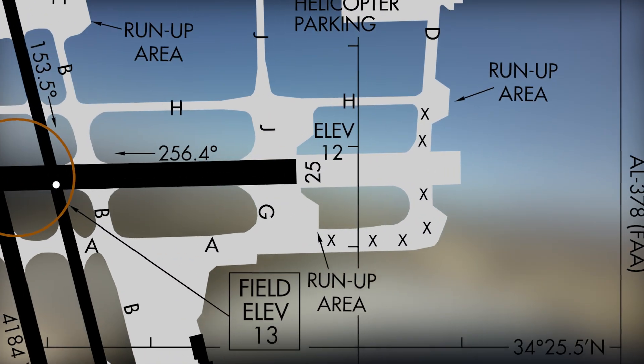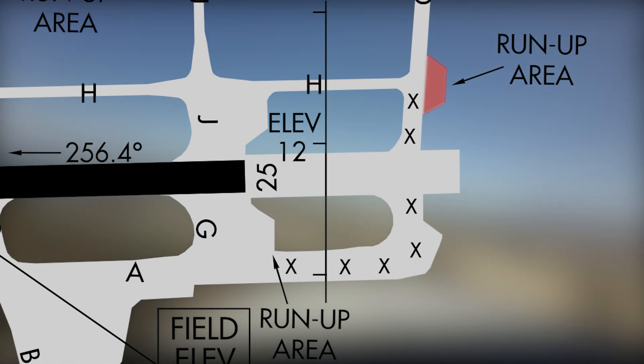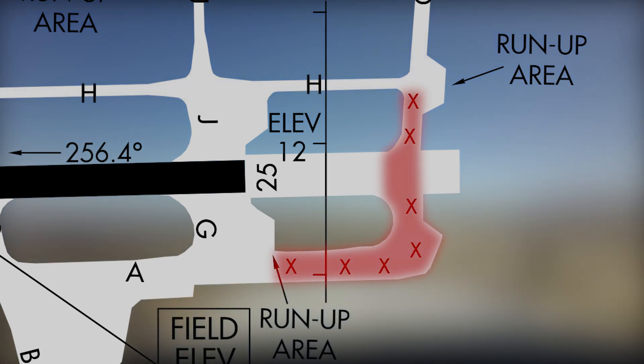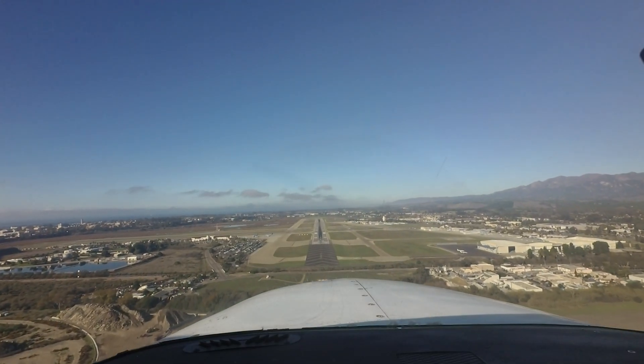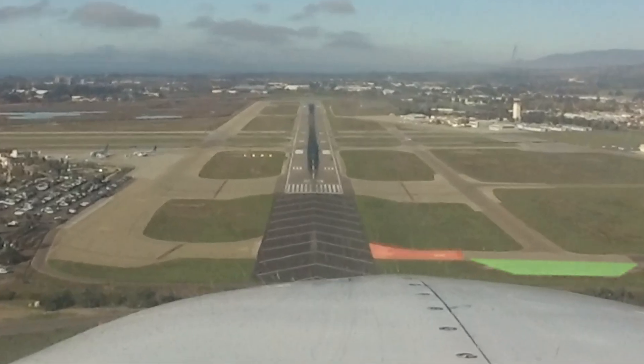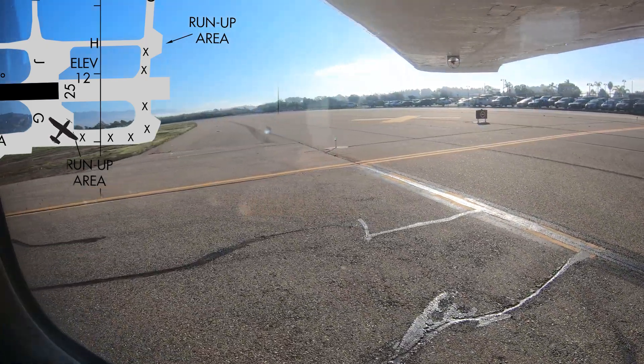Another area pilots need to be aware of concerns the run-up area for runway 25. Taxiway Hotel ends at the run-up area; the taxiway south of there is no longer used and is closed. There have been several incidents in which pilots have finished their run-up and taxied south on the closed portion to reach the full length of runway 25. A closer look at the airport diagram or moving map display will identify the closed areas. If you are in doubt or unclear of how to proceed, stop and ask the tower — they are there to help.